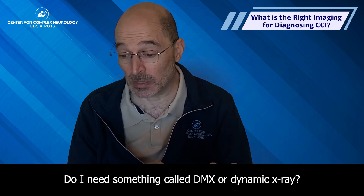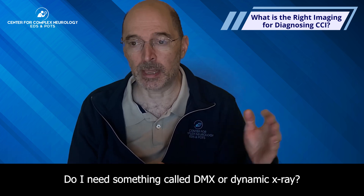What's the best imaging for CCI? Is a regular MRI enough? Do I need an upright MRI? Do I need something called DMX or dynamic x-ray?